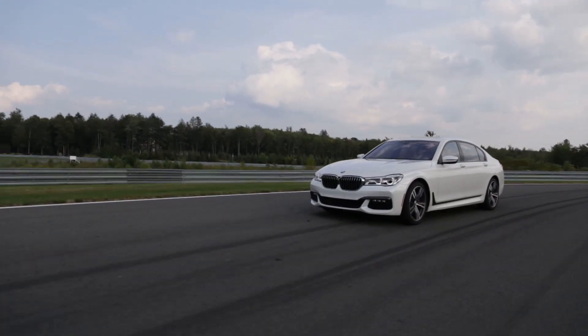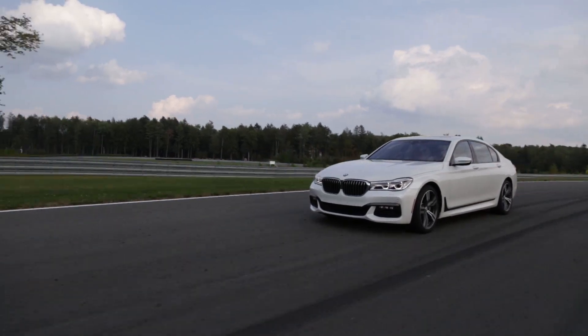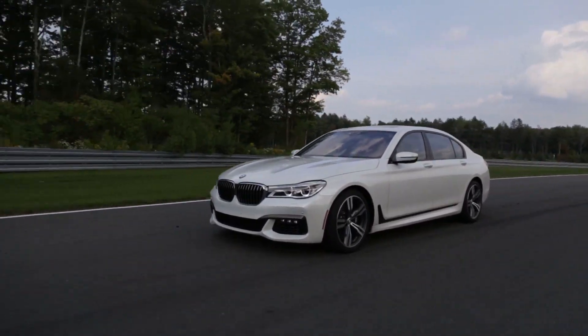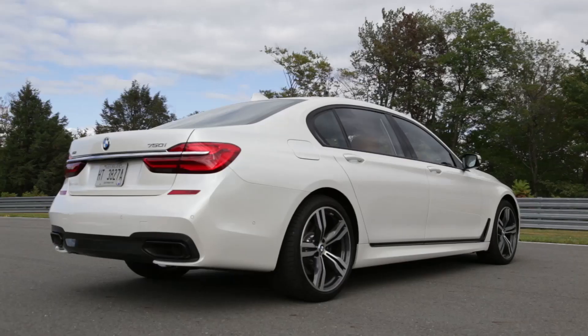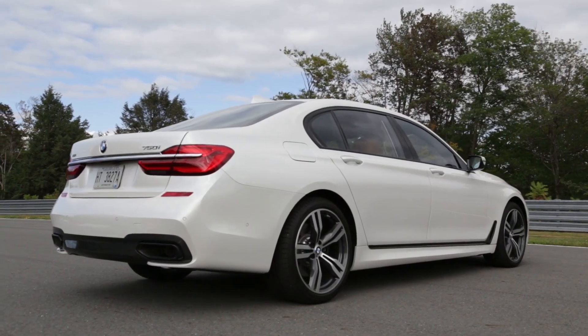It's amazing how time flies — it was a little over 20 years ago I was out in Germany driving the third-generation BMW 7 Series. Well, now I'm in Monticello at the Motorsports Club driving the sixth generation.